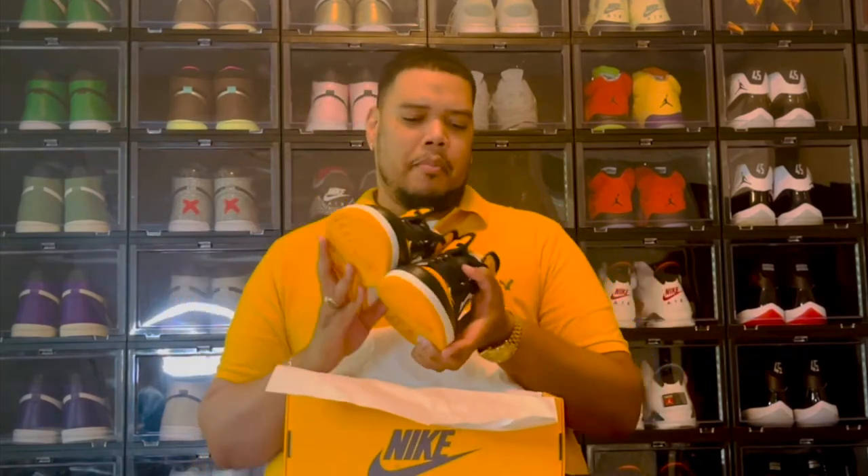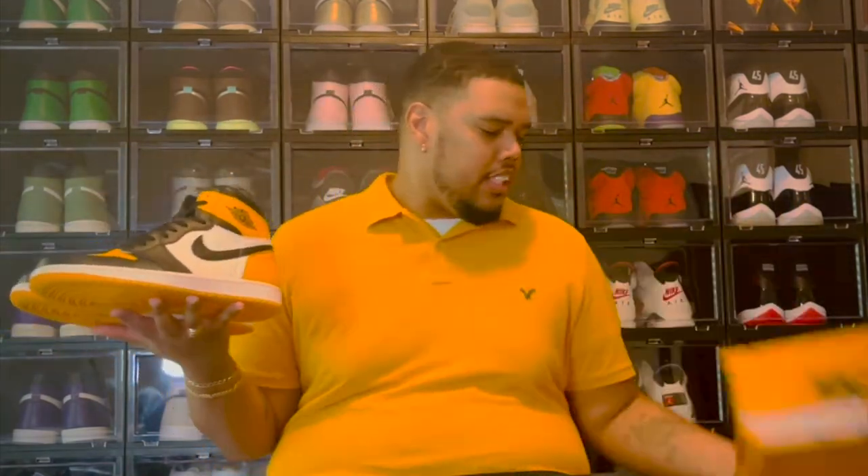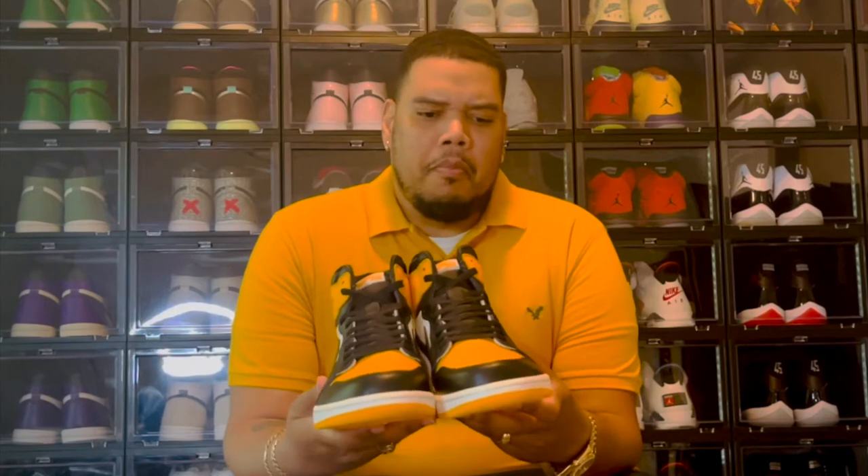Again, Air Jordan 1 Retro High OG Taxi colorway — I've been waiting for this for a minute. The shoe is set to release later this month but I was able to get my hands on the early pair, so shout out to the plug. Here you go — Air Jordan 1 Taxi. Pretty much your overall build, just like any other Air Jordan 1.